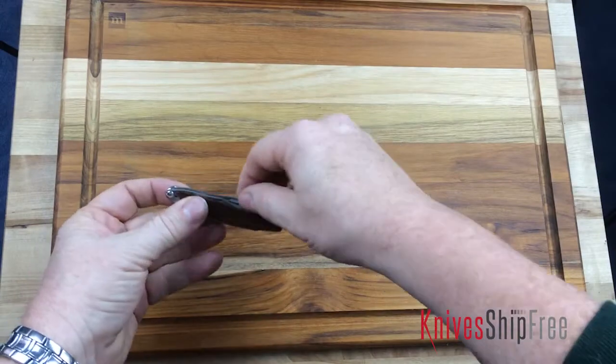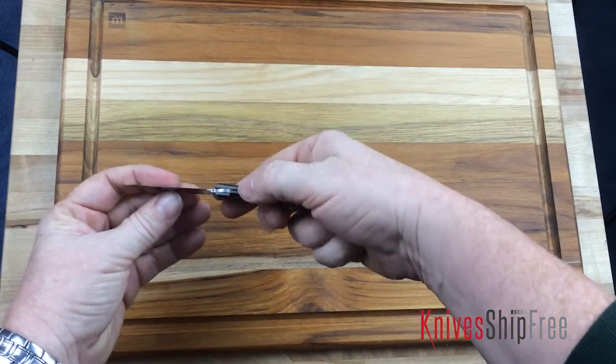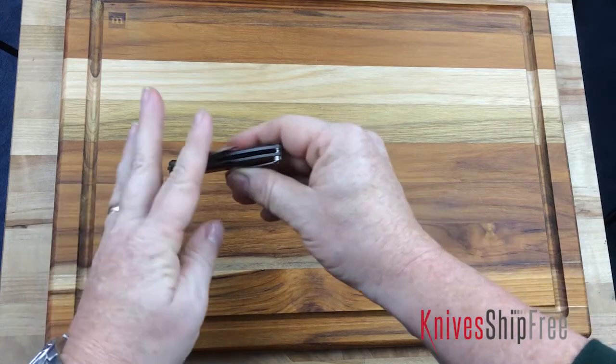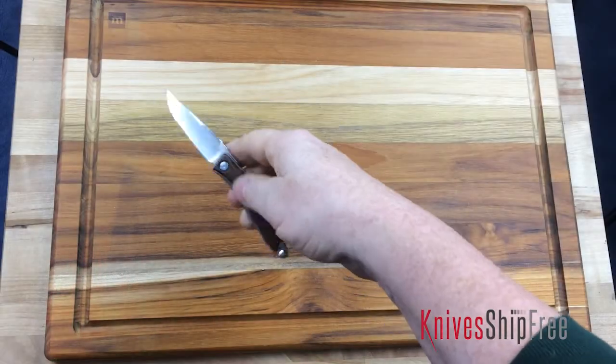It is, in typical Chris Reeve fashion, absolutely perfect. From the beautiful scales to the titanium liners, to the classic Chris Reeve frame lock — the blade grinds are absolutely perfect. It's S35VN, which of course he does all of his knives in now, which is an amazing steel.